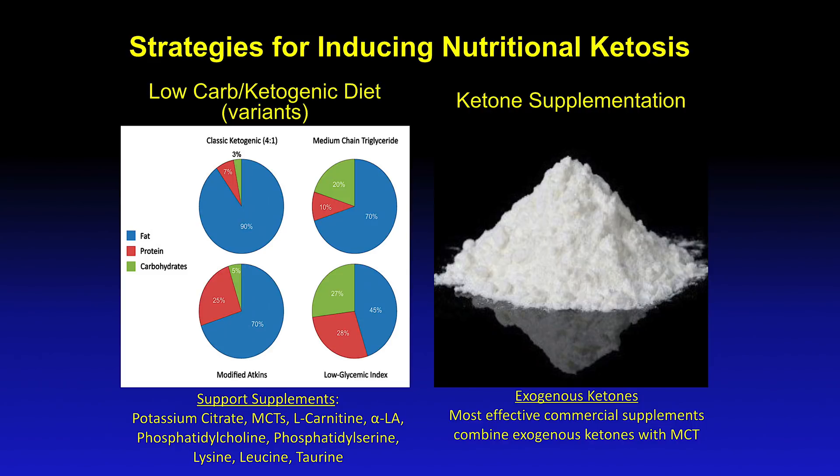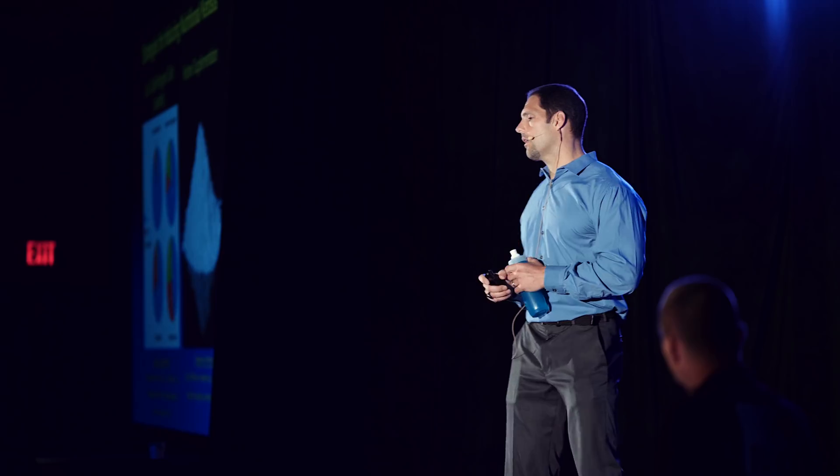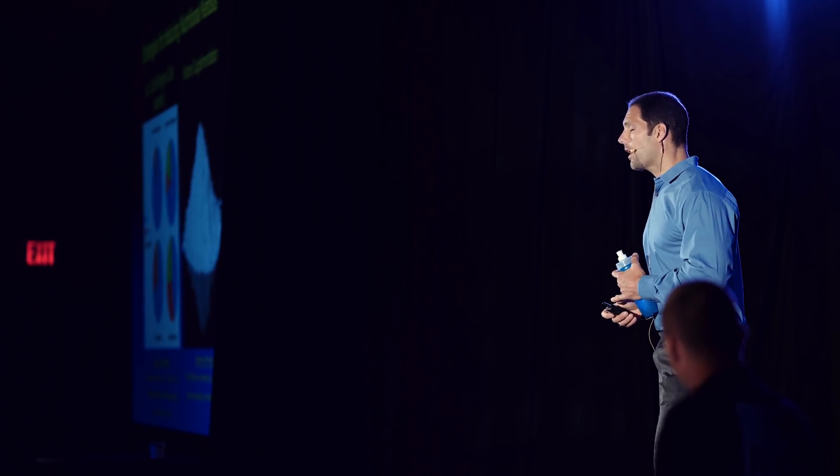That can include the classic ketogenic diet, which some people think is kind of archaic or maybe even draconian, which is up to 90% of the calories from fat and a very limited amount of carbohydrates, like 3%.